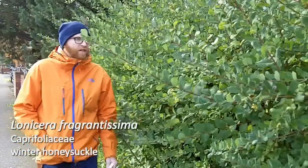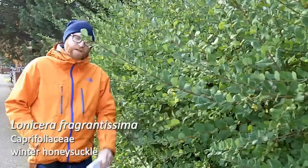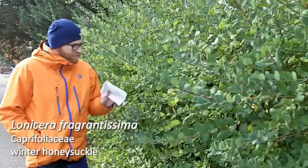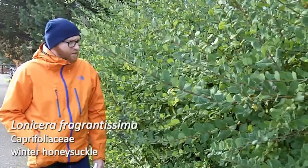Next is 134. This is Lonicera fragrantissima, one of the great species names of all time. This is a winter honeysuckle. As the name suggests, it is a winter flowering honeysuckle.